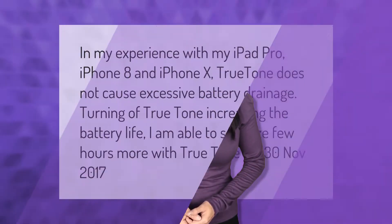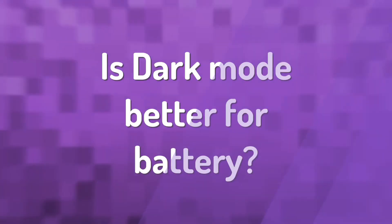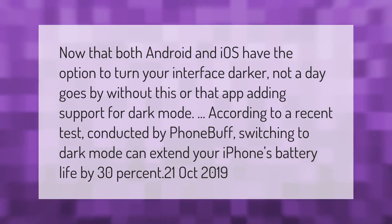In my experience with my iPad Pro, iPhone 8, and iPhone X, True Tone does not cause excessive battery drainage. Turning off True Tone increases battery life — I am able to squeeze a few more hours with True Tone off.